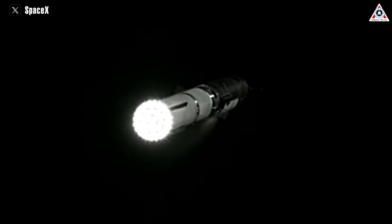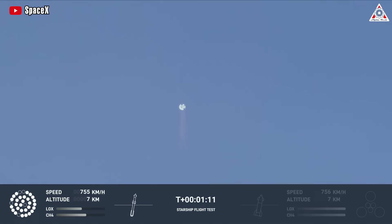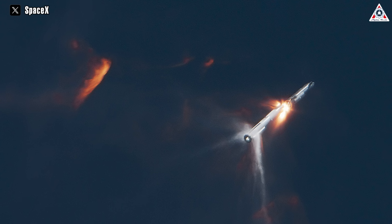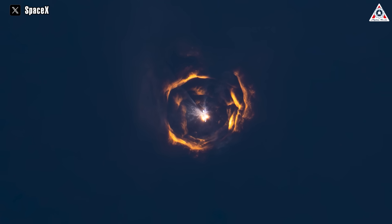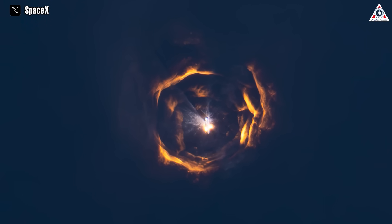The Super Heavy booster appeared to perform normally during its ascent, without any obvious failures of its Raptor engines — unlike the first flight in April where several Raptors shut down. Starship then ignited its six engines and separated from the booster about 2 minutes and 45 seconds after liftoff, testing a new hot staging technique where engine ignition takes place before stage separation to improve performance. It's worth noting this technique is new to the Starship system, not to aerospace as a whole.